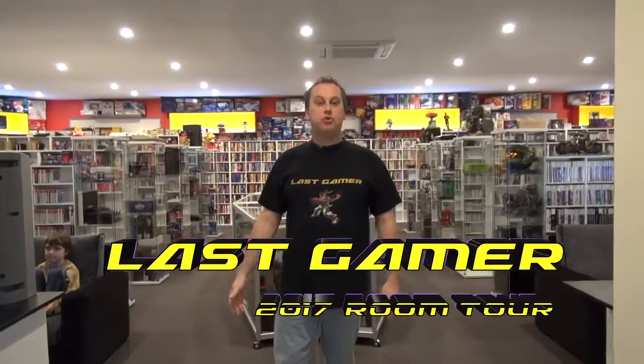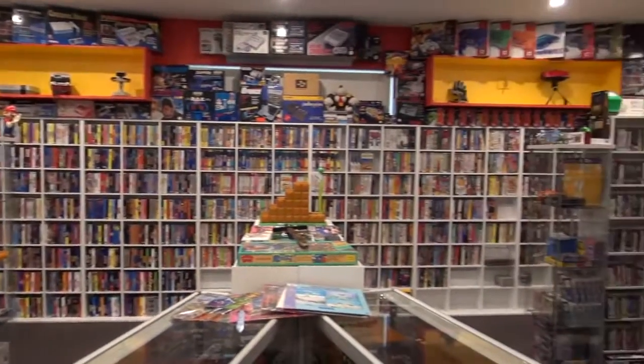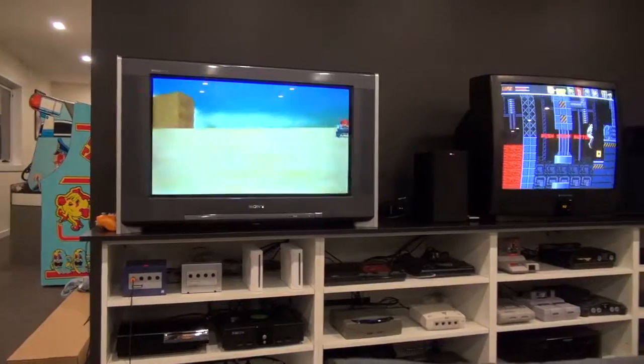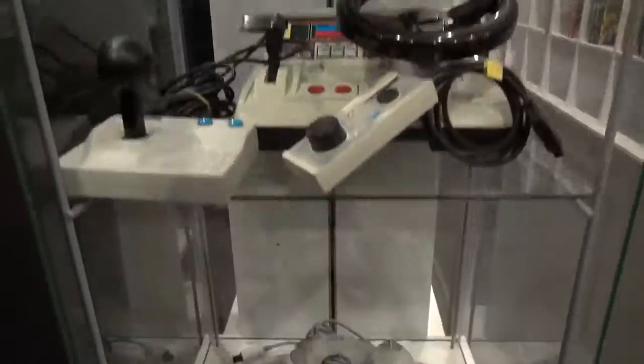Hello everyone and welcome to The Last Gamers Room Tour for mid-2017. The room is currently between 70 and 80% complete because there's still a lot to do — I thought it's at least six months away until it's fully complete, so why not do one now? My name is Joel Hopkins. I'm going to show you at the end of the video how I hook up my LCDs and my CRTs, but now we're going to look at my Sega Dreamcast collection.